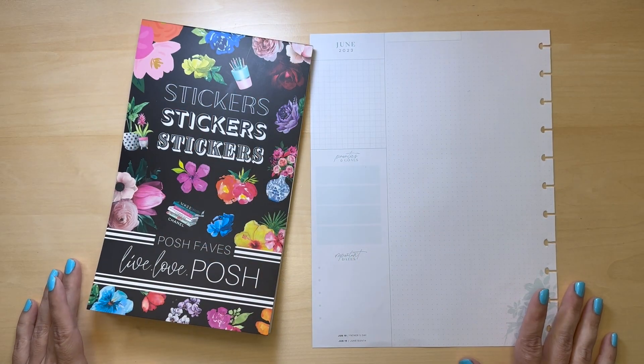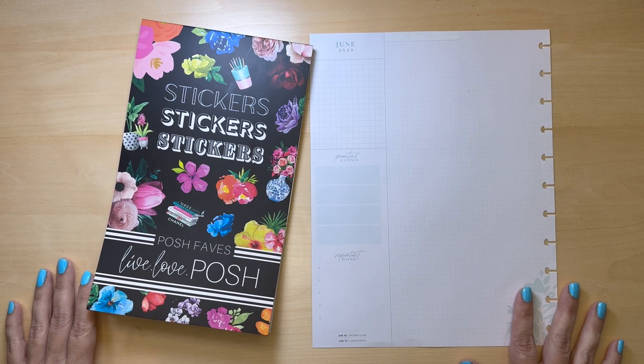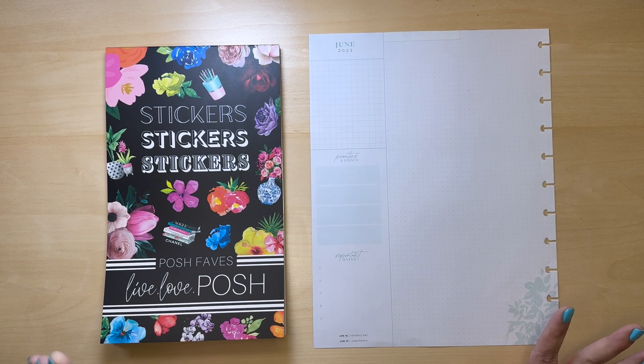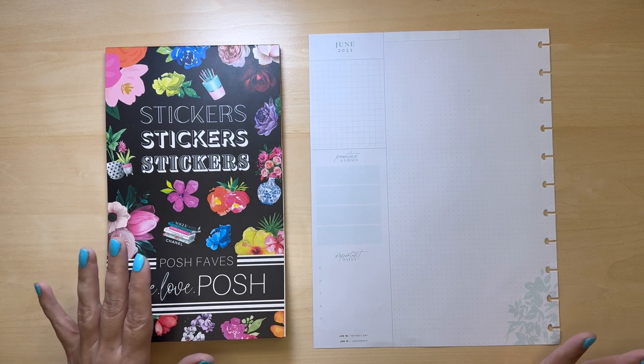Hey, what's up! Welcome to another plan with me. My name is Stephanie and today I'm going to be decorating my Big Happy Planner — currently the page for the month of June. I have the Live Love Posh sticker book.